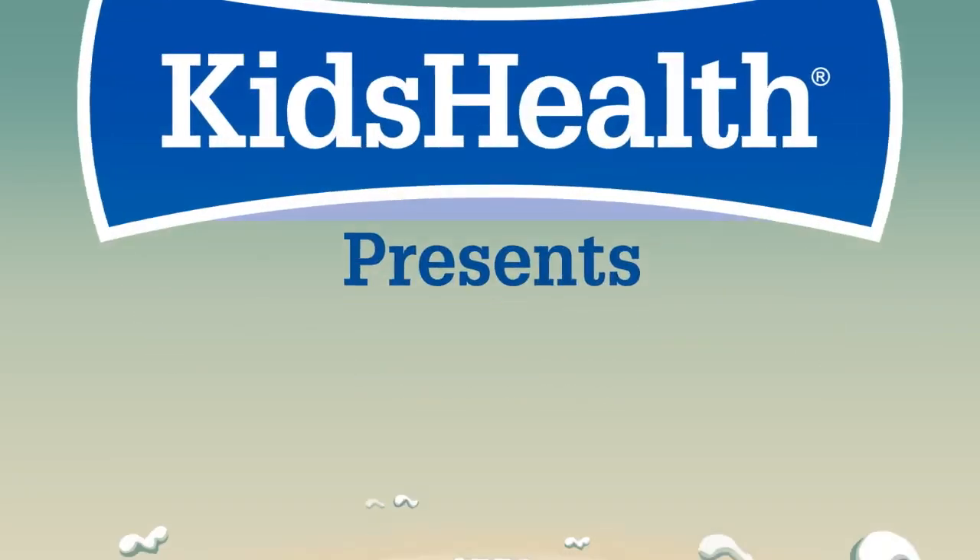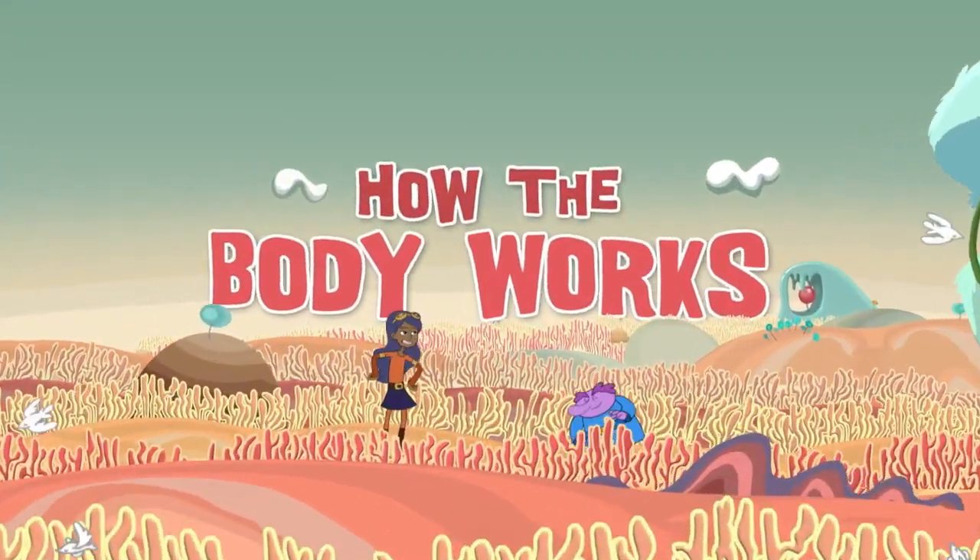Kids' Health presents: How the Body Works with Chloe and the Nerve.